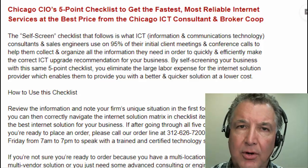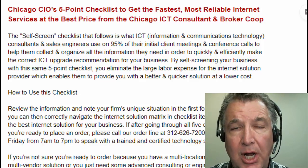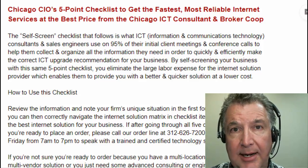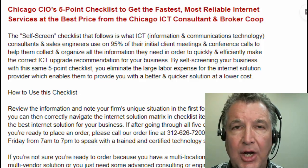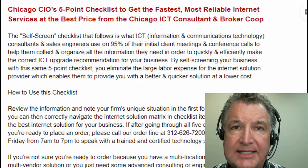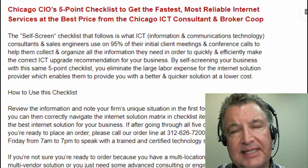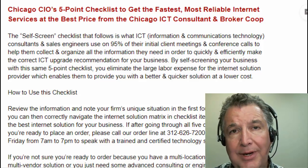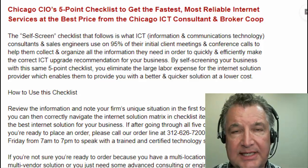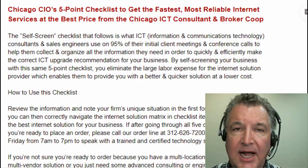Now, if you're a CIO, if you're an IT director, and you're in the Chicagoland area, you can go ahead and download this document that I'm going from to make this video and kind of follow along. It's designed to help you, a single location CIO or IT director, to really self-assess and find out what's special about your business that would make it complicated to order improved internet service.